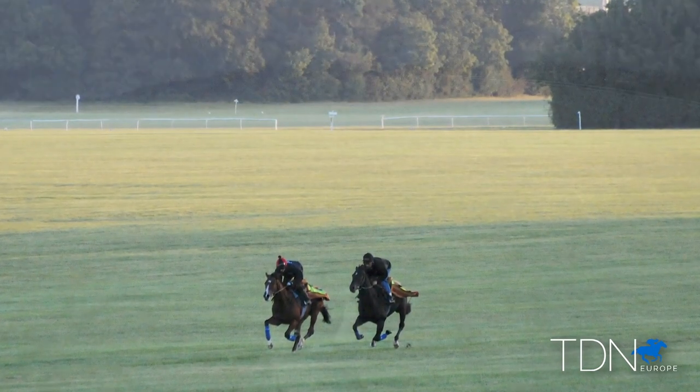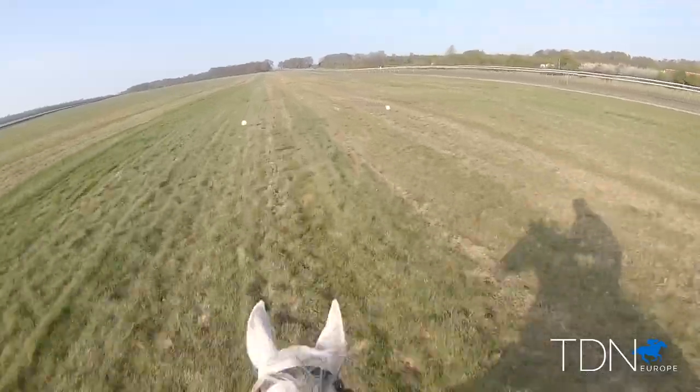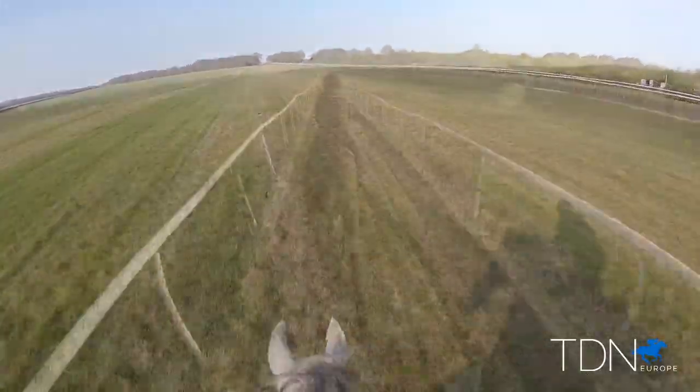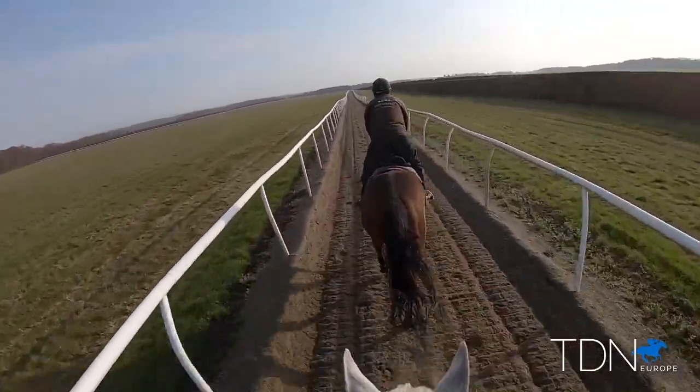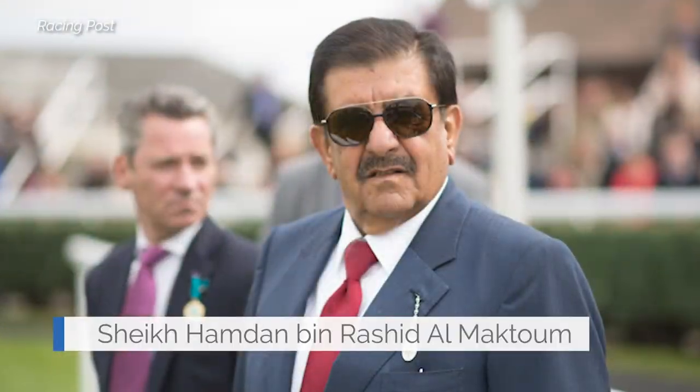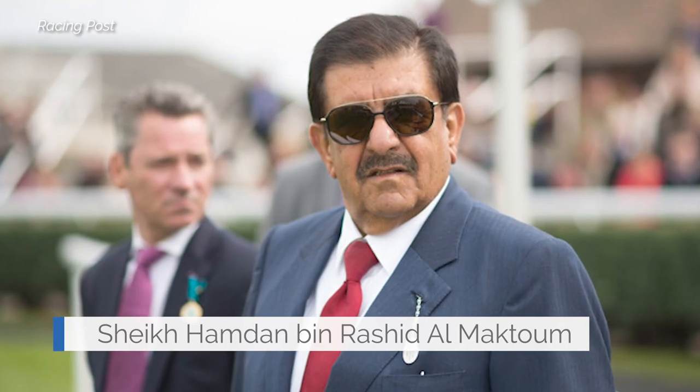The grass is what makes Newmarket great — it's why we're here in the first place. But since the 1980s we've had the option of artificial surfaces. Sheikh Hamdam's first classic winner was Alba Hatry, who won the Irish 1000 Guineas, trained by Tom Jones at Green Lodge. He very kindly said to the Jockey Club afterwards that he would like to show his gratitude for these wonderful facilities producing him a classic winner.